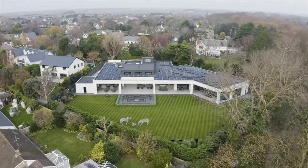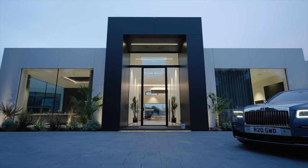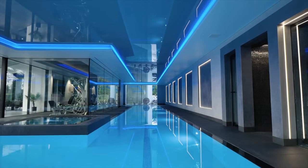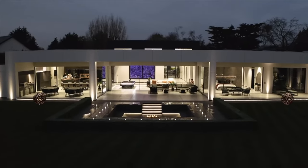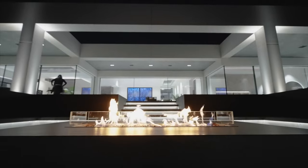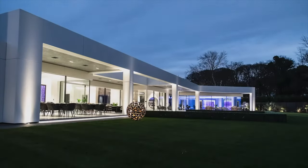In today's episode we sit down with Ben Duren, the architect behind designing and building this 12,000 square foot super home in the north of England. This is one of the most beautiful homes Rosie and I have ever seen, and in this conversation Ben shares exactly what it takes to design and deliver a home to the highest standard.